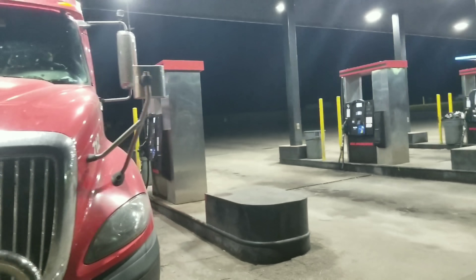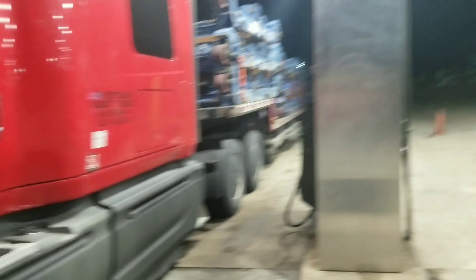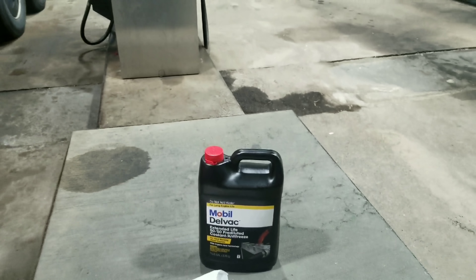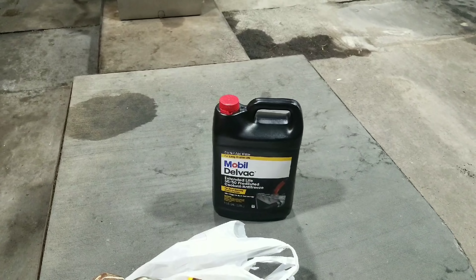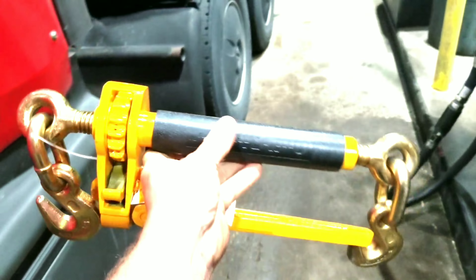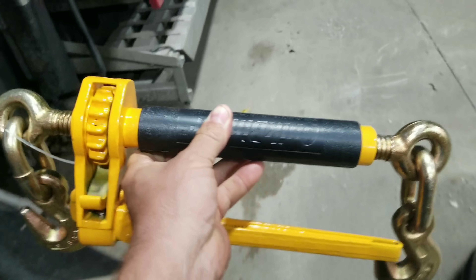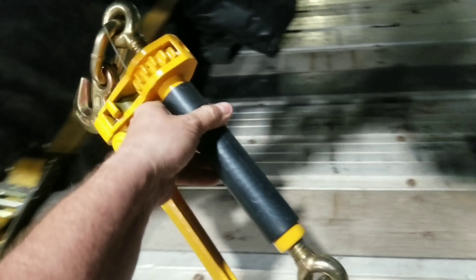All right, so let's see what we got today from the store for our little leak. We've got some Delvac, and these handy dandy new binders — they seem to be quite a bit easier to use than the old ones. I really like them so far.